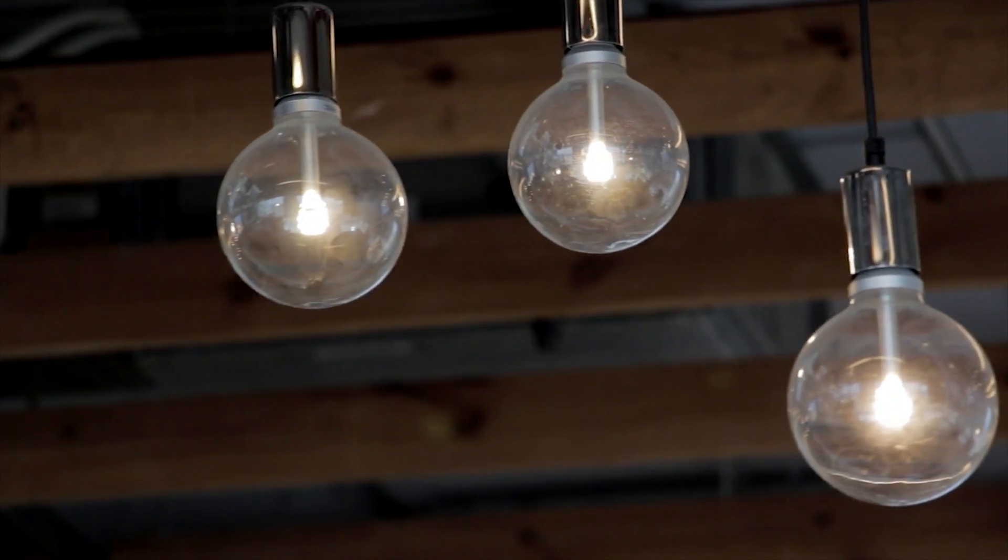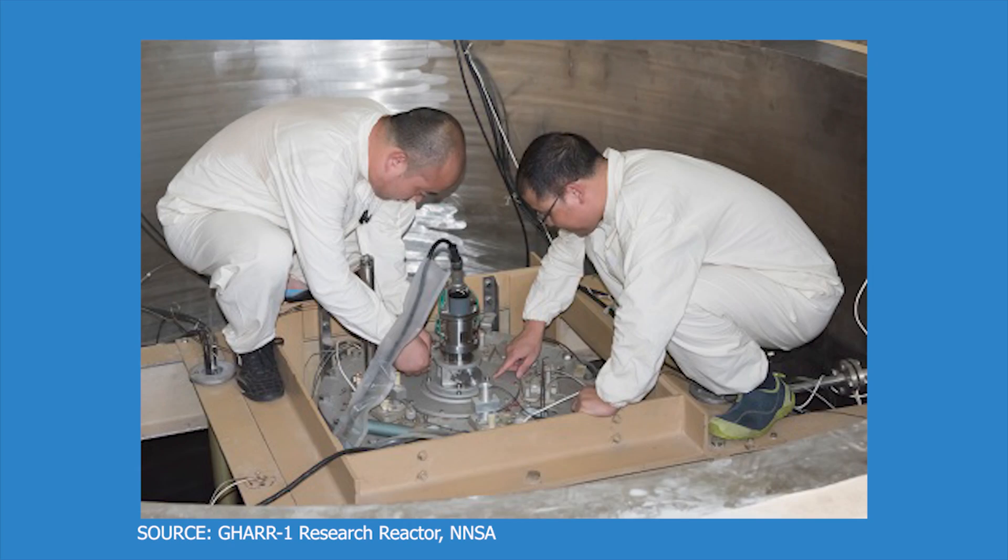Ghana has been actively participating and coordinating research projects with the IAEA with the intention to help develop the nuclear knowledge base in the country. Ghana also has experience operating a research reactor, which it's been operating for the past 15 years with a great safety record. At the moment, its approach to developing a nuclear program follows the IAEA's milestone approach — a phased approach where Ghana will develop the infrastructure needed to support a nuclear program.